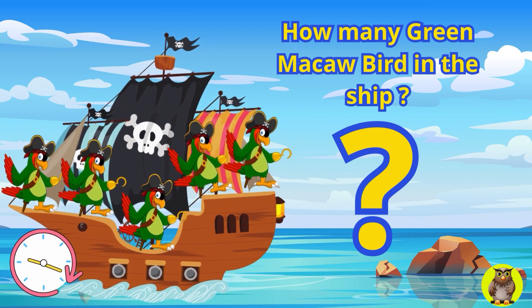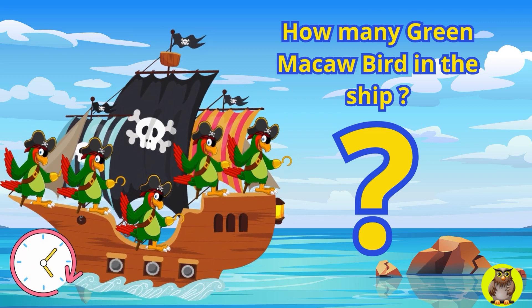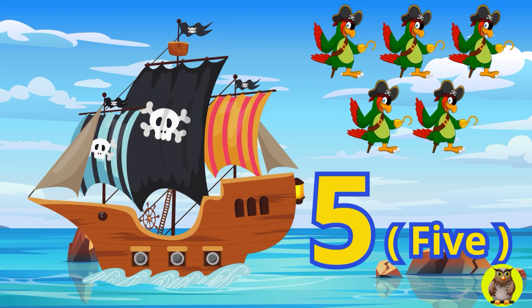Next question. On another pirate ship, there are several green macaw birds also guarding their ship. How many macaw birds are there? Yes, now you are even smarter. On that ship, there are five green macaw birds.